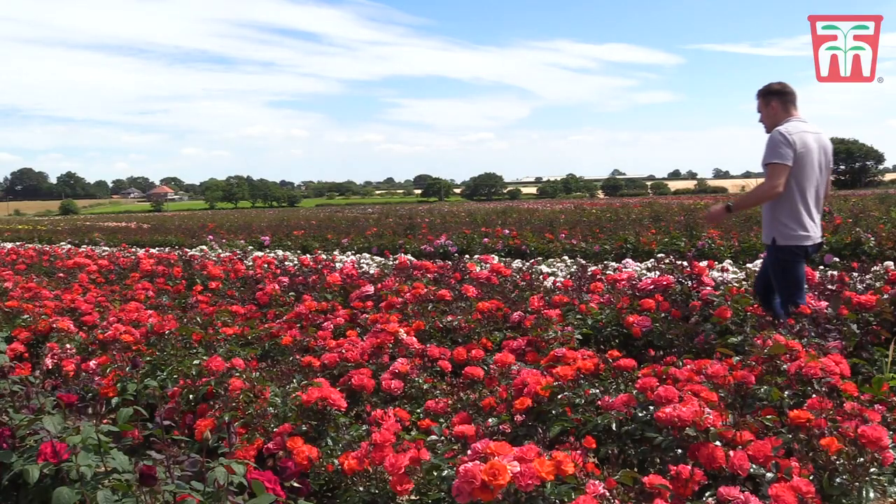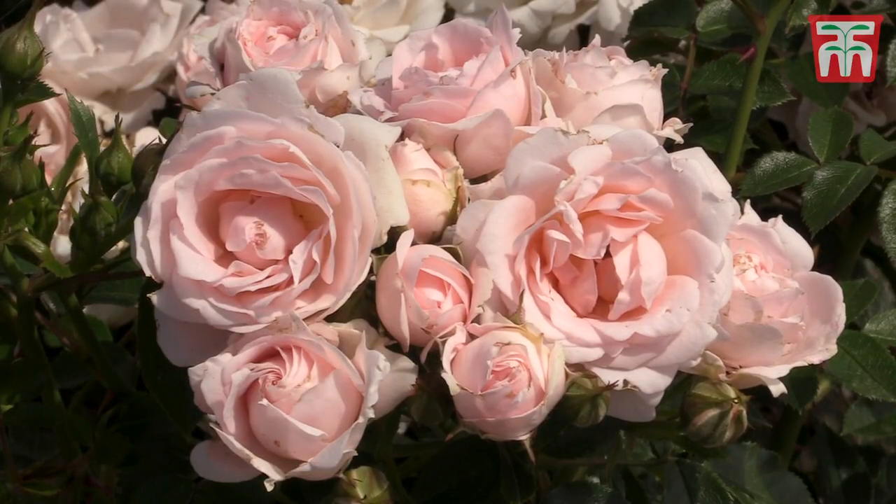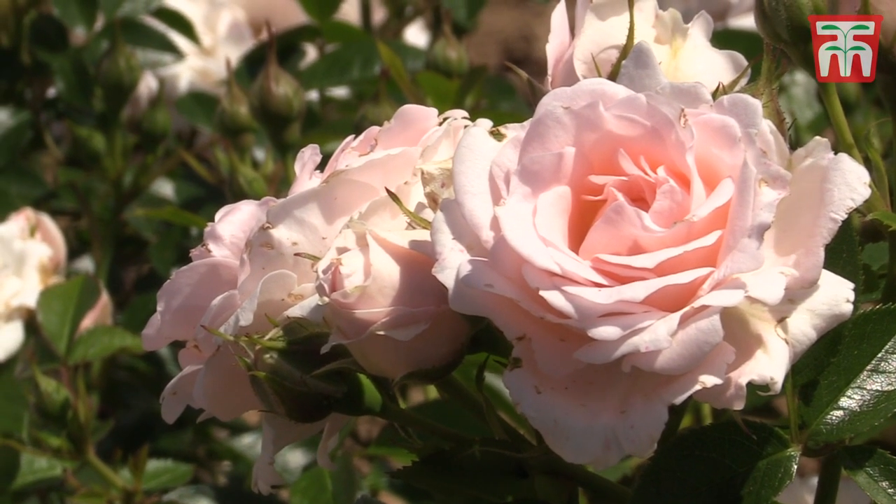Rose blooms come in all different sizes. There are the big, brightly coloured, flamboyant roses, and then there are the dainty tea roses with their delicate English rose scent.